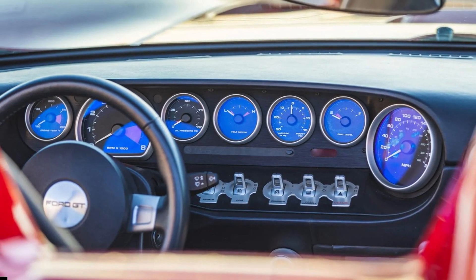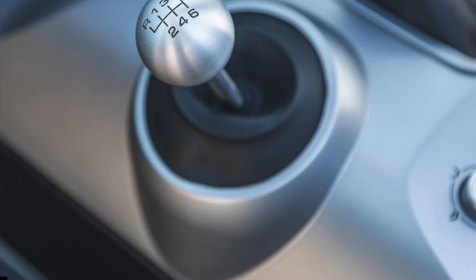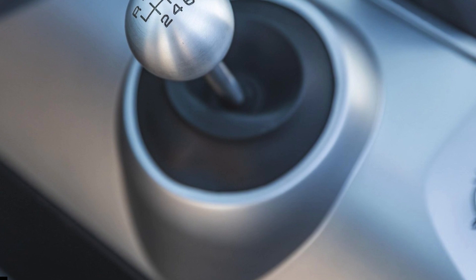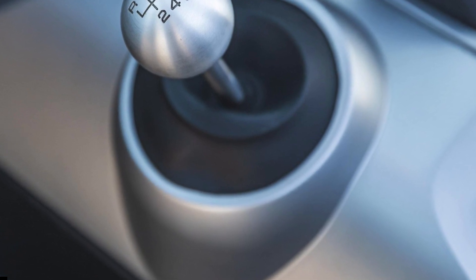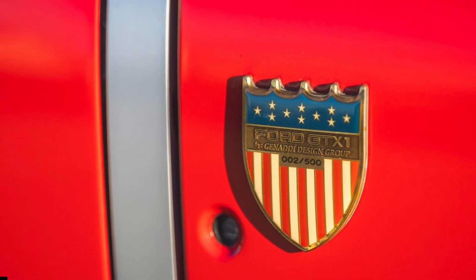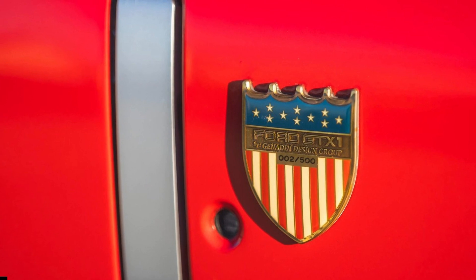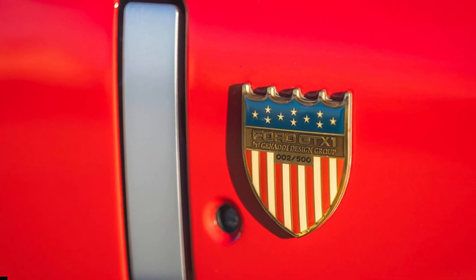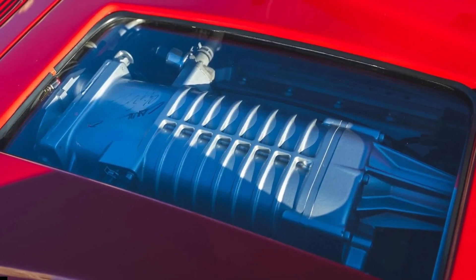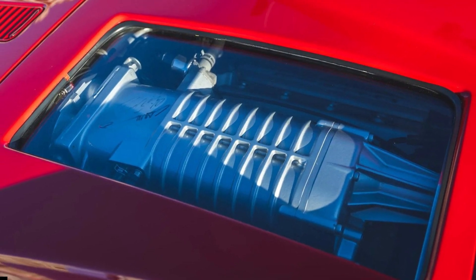Stopping power comes from Brembo brakes with four-piston monoblock calipers and ventilated rotors. Inside, the retro cabin will be familiar to any Ford GT owner. There are two Sparco seats trimmed in black leather with silver stitching. The driver's seat sits two inches lower compared to the hard top. Other unique touches include special GTX-1 floor mats, door sills, and a Ford Racing short-throw gear shifter. Purists won't appreciate the aftermarket infotainment system and speakers, though.